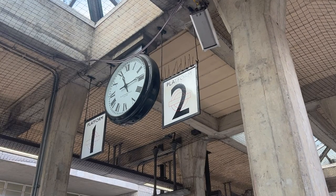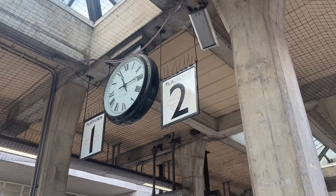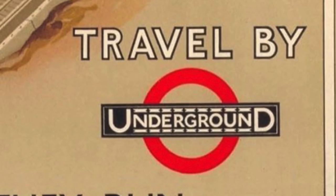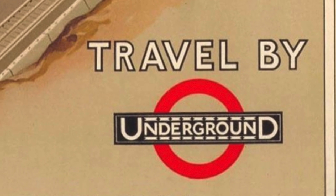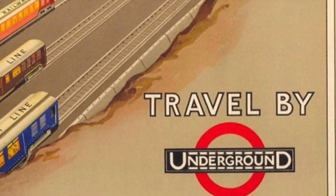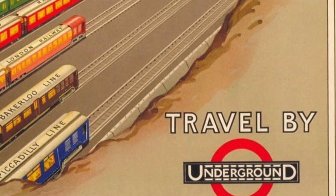The clocks can be found on the Bakerloo, Piccadilly, Northern and District Lines. And that's because they're a relic of Underground Electric Railways of London, who owned all four of those lines in the early 20th century. Well, sort of. It's complicated.